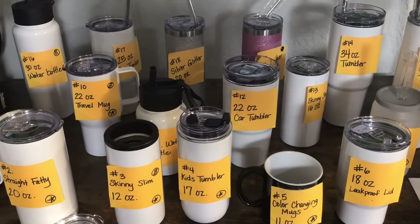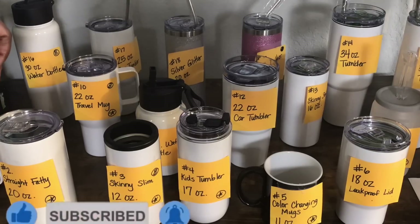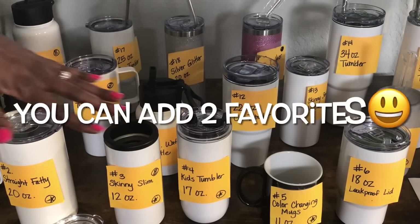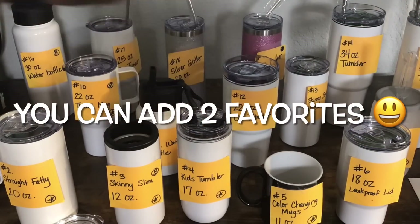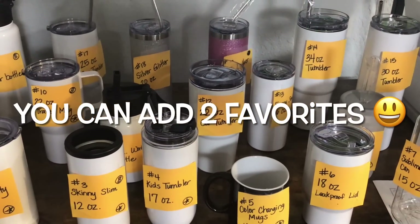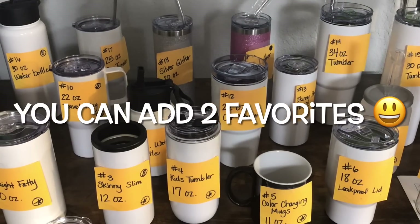If you found this helpful, please consider liking the video, subscribing to my channel, and turning on the bell for notifications, because I upload new content every single week. Don't forget to leave a comment below and let me know which one you would love an opportunity to win. I will make sure to give all of that data to PYD Life so we can make some informed decisions as we get closer to the 100K giveaway. Thank you so much for joining me today — thanks for watching, bye!